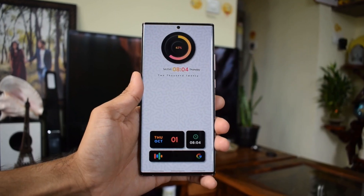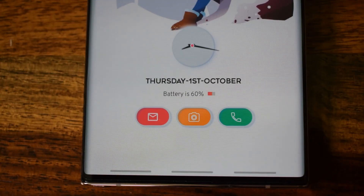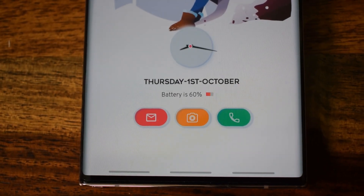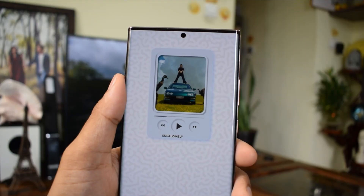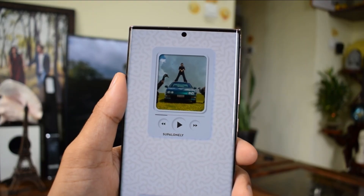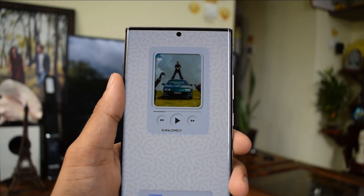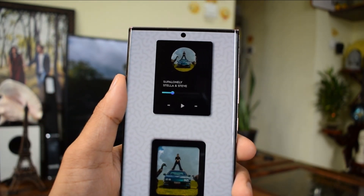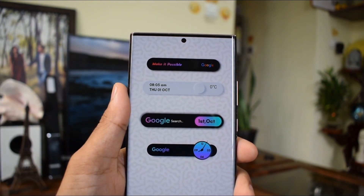Likewise, we have more such widgets here. These are some of them in black. This one has a beautiful clock along with date, day, month, as well as battery information. We also get some wonderful-looking music player widgets — you can see the album image being played on Spotify, and a shortcut can be set to access any music app or YouTube. We get a few great-looking Google search bars like these ones here.